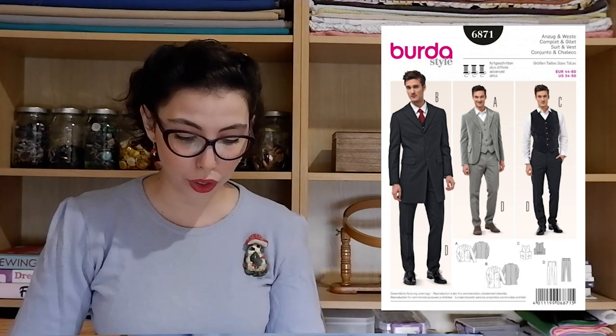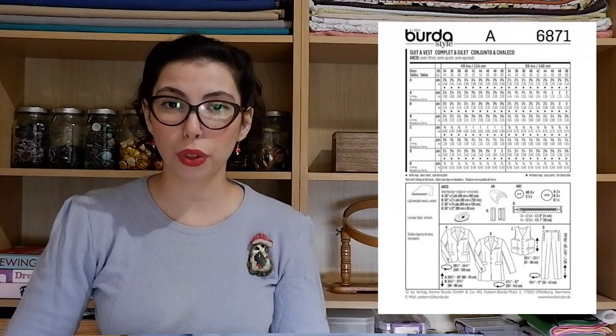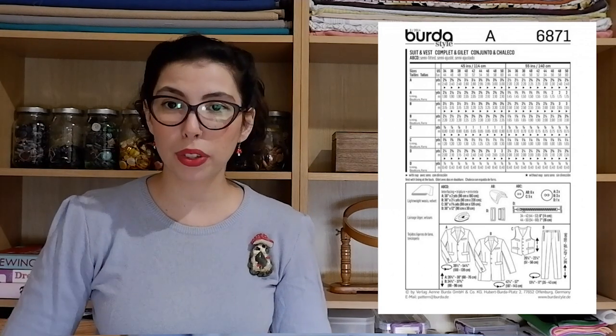The next pattern on the list is actually a menswear pattern — the Berta 6871. This is a pattern for a suit that includes the trouser, the blazer, and the vest. You have two different versions of the blazer: a shorter and a longer version depending on personal style and occasion. My fabric suggestion for this suit would be our Minerva Core Range Polyester Twill Suiting Fabric in the color Silver Gray. Polyester means it's easy to take care of and relatively easy to work with. I think this would make a really lovely suit.